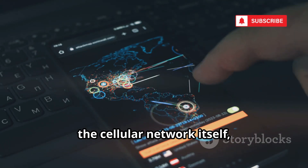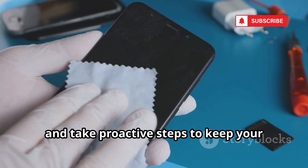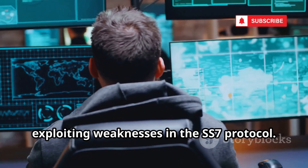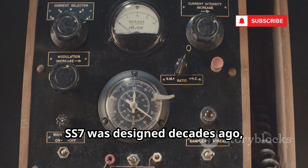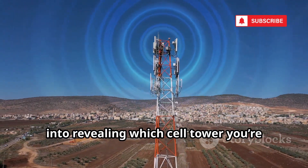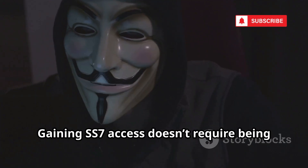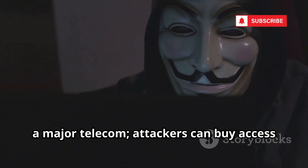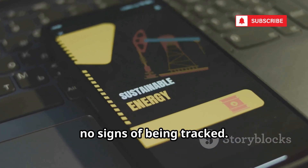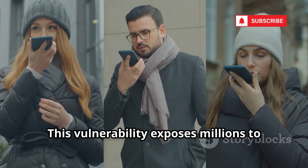Let's explore how attackers can exploit the cellular network itself. Some attackers target the global cellular infrastructure, exploiting weaknesses in the SS7 protocol. SS7 was designed decades ago with little thought for security. Attackers with SS7 access can query your phone's location by tricking the network into revealing which cell tower you're connected to, pinpointing your location to within a few hundred meters without your knowledge. Gaining SS7 access doesn't require being a major telecom — attackers can buy access or compromise smaller carriers. The attack is invisible; your phone shows no signs of being tracked. While mostly used by government agencies, SS7 exploits are spreading to criminal groups, exposing millions to silent surveillance.